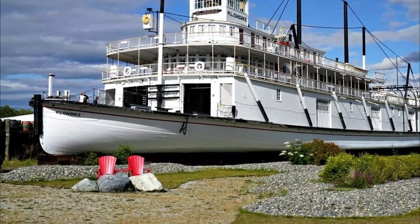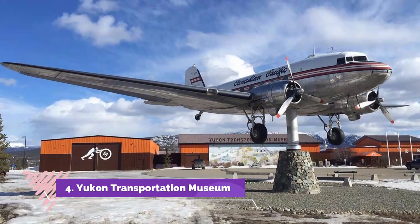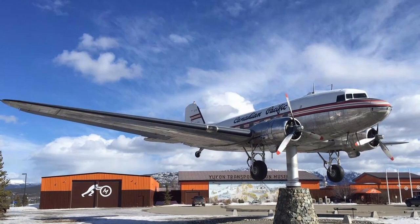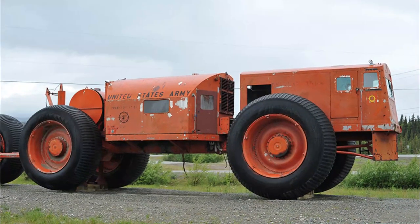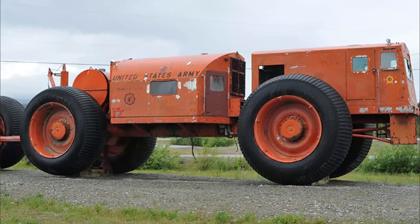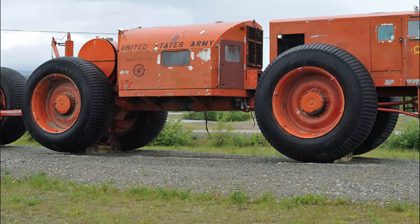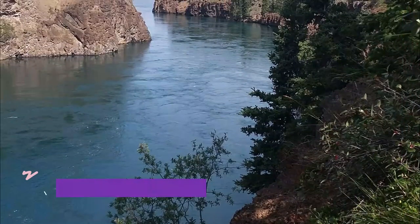Number four: Yukon Transportation Museum. Located right next to the Beringia Museum and the Whitehorse Airport on the Alaska Highway, the first thing you will notice about this museum is the airplane outside. This historic plane is a DC-3 aircraft CF-CPY with her original 1950s vintage Canadian Pacific Airlines colors and has been made into a wind vane. The museum itself holds the history of how gold rush miners and travelers moved through the region.